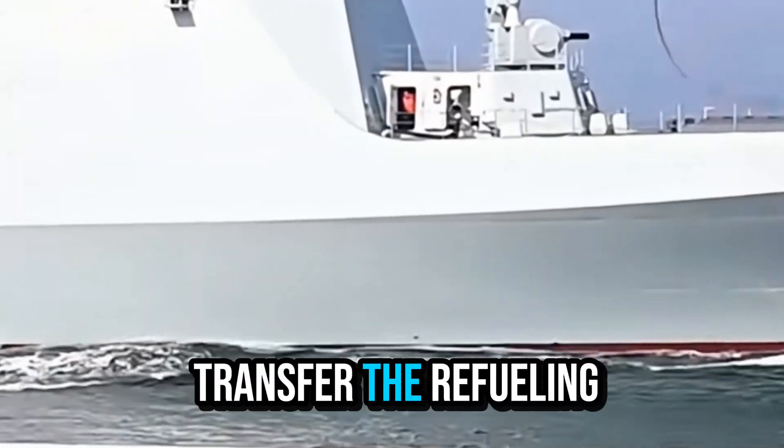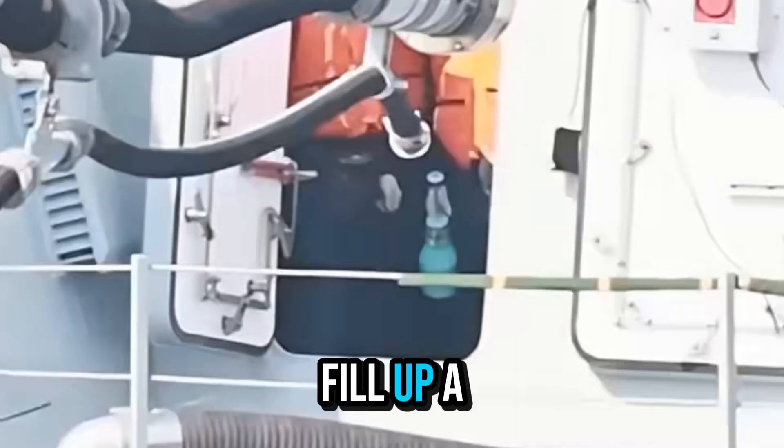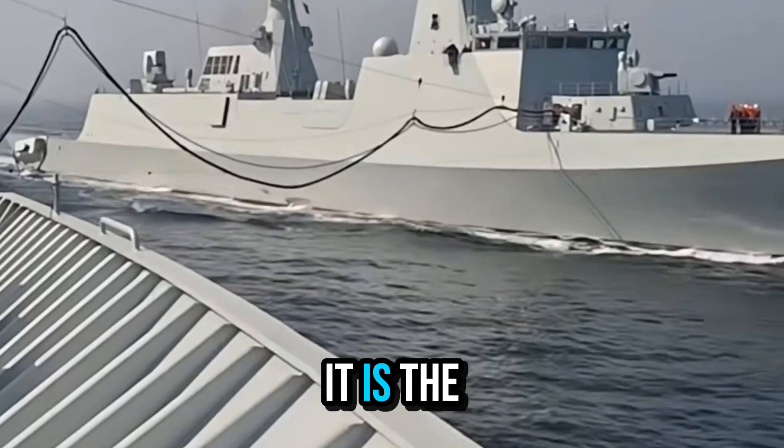Throw a rope first and then transfer the refueling pipe over it. After successful docking, you can refuel and fill up a tank of fuel, and it is estimated that it can run thousands of kilometers.